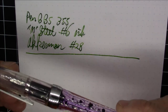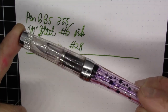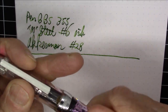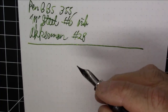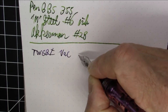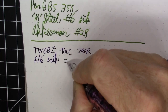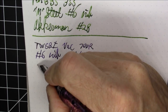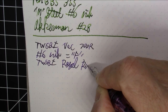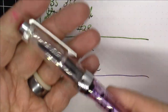Next up is my Twisbi VAC 700R — I have two of them this month. This is my original older one, just the standard model. They've made specialized ones since then. It's a really nice vac filler; the biggest downside is it doesn't post. This one has a number six nib in fine and is inked with Twisbi Royal Purple. Great pen — I love it a lot.